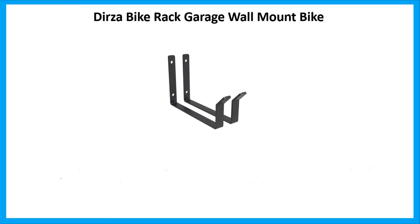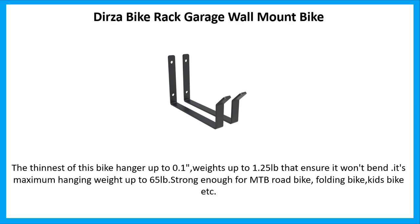Number 1: Dirza Bike Rack Garage Wall Mount. The thinness of this bike hanger is up to 0.1 inches, weighing up to 1.25 pounds, ensuring it won't bend. Its maximum hanging weight is up to 65 pounds — strong enough for MTB road bikes, folding bikes, kids' bikes, and more.